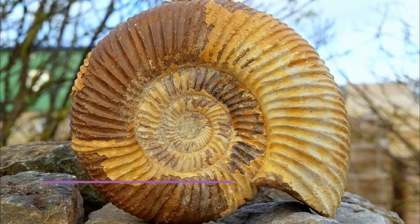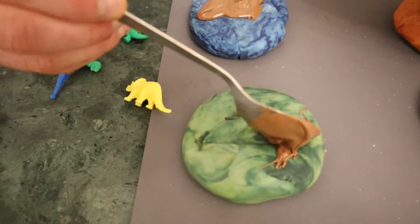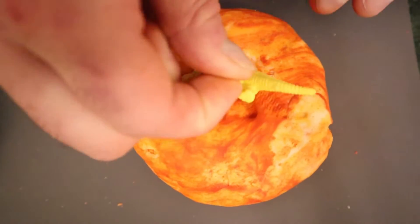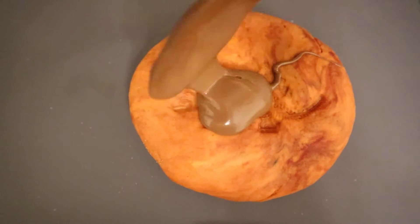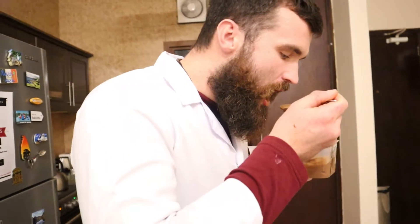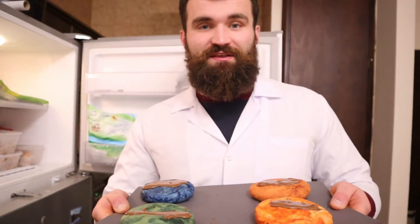Cast fossils are then formed when the print that was created fills up with minerals. To demonstrate this, we're going to pour in some melted chocolate. This is for research purposes — now I'm going to put these into the freezer and let them harden.